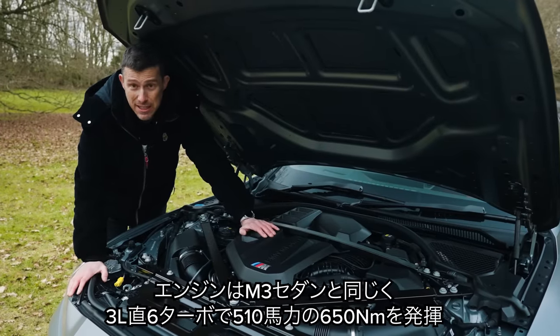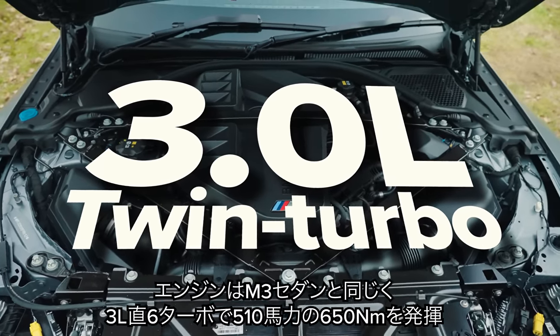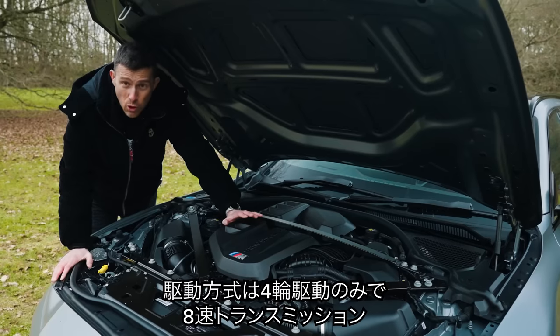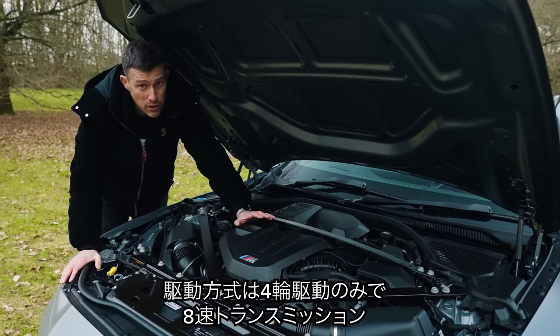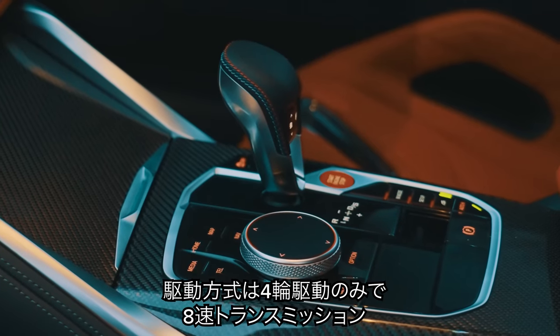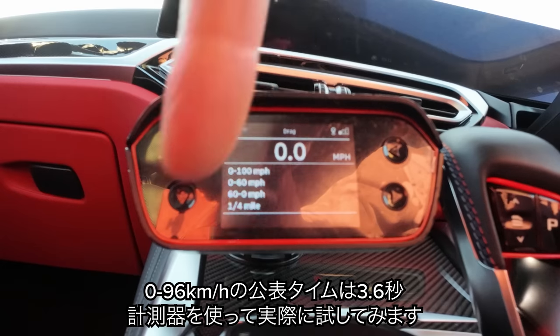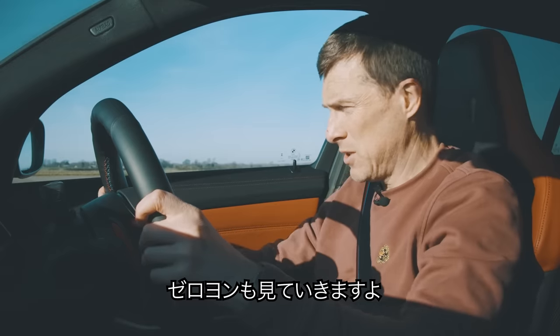The M3 Touring uses the same engine as the M3 saloon — a three-litre twin-turbo straight-six putting out 510 horsepower and 650 newton metres of torque. The Touring is only available in xDrive, so it's four-wheel drive with no rear-wheel drive version, and it has an eight-speed automatic gearbox. BMW says this car should do 0 to 60 in 3.6 seconds, but I'm going to find out for myself using my specialist timing gear and I'm going to go over the quarter mile as well.